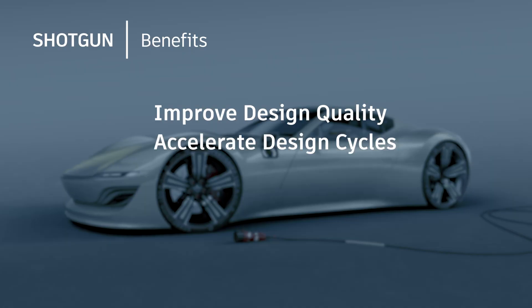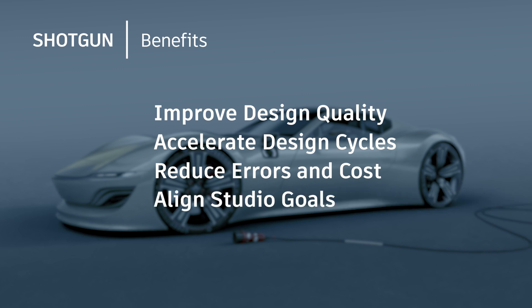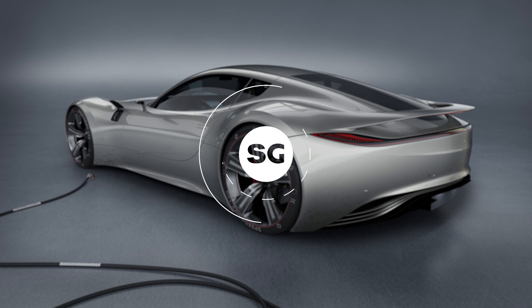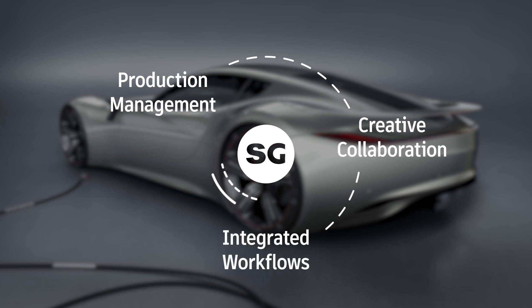Customers using Shotgun can get benefits like improving their design quality by having better visibility across all of their concurrent design projects. They can accelerate their design cycles by having better iteration time on every project. They can reduce error and cost by having a single source of truth. They can align their studio goals by working as a whole team, collaborating on one project. And finally, they can standardize workflows. All the different tools in Shotgun really boil down to three areas: production management, creative collaboration, and integrated workflows.